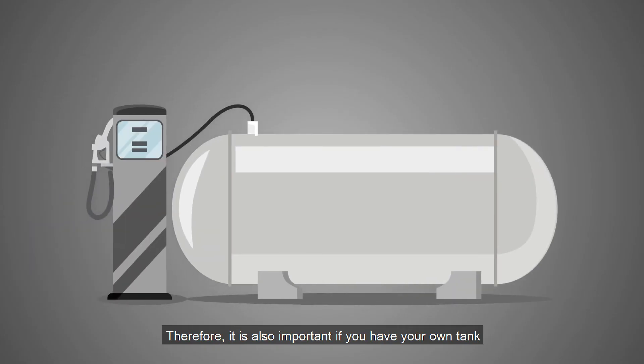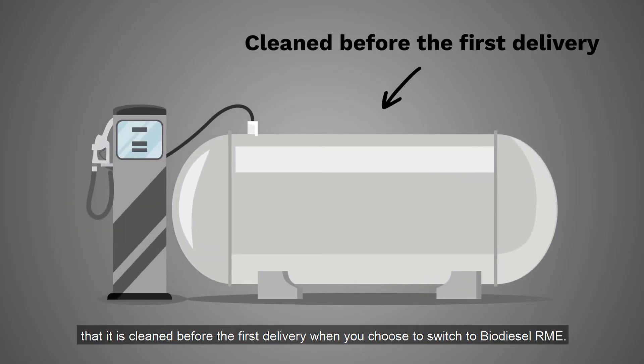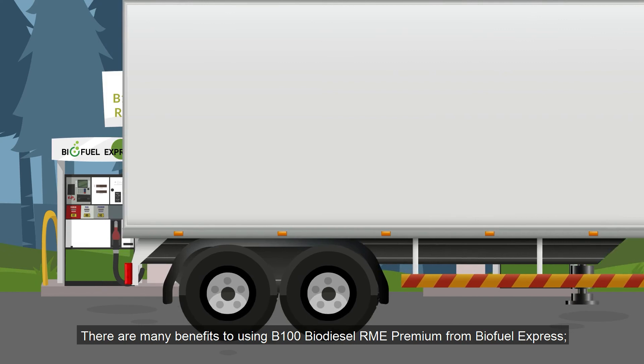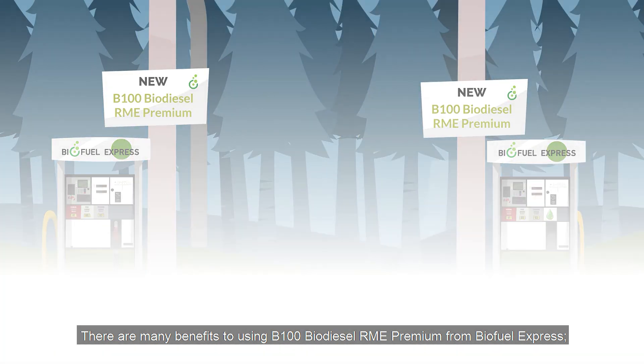Therefore, it is also important if you have your own tank that it is cleaned before the first delivery when you choose to switch to Biodiesel RME. There are many benefits to using B100 Biodiesel RME Premium from Biofuel Express.